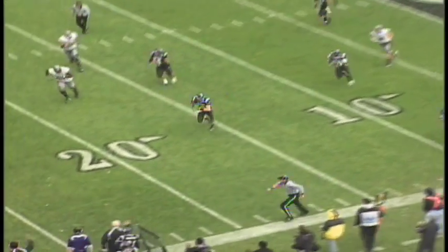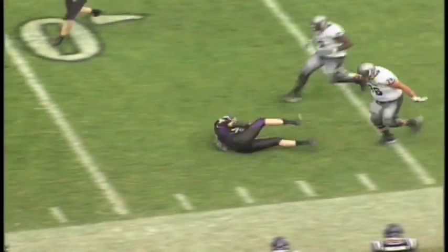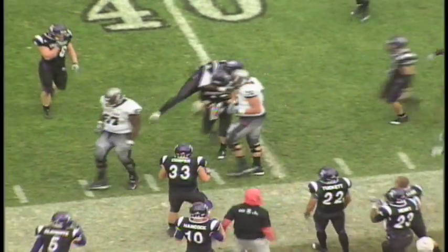10 from the 17, play action, thrown across the middle, picked off. 20, 25, 30, and diving out past the 35-yard line.